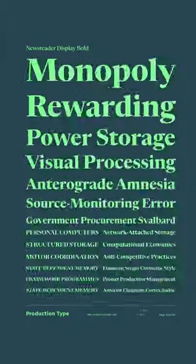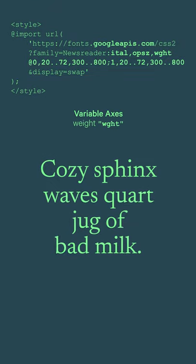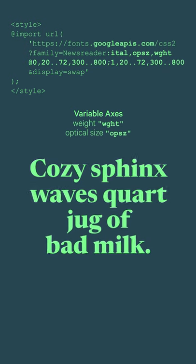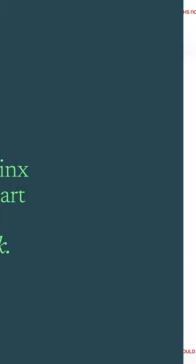You could just use the 42 static fonts of Newsreader, but Google Fonts lets you use it as a variable font. And that means it has an unlimited number of type styles, so you can customize how any text looks between six different axes. Which is why...